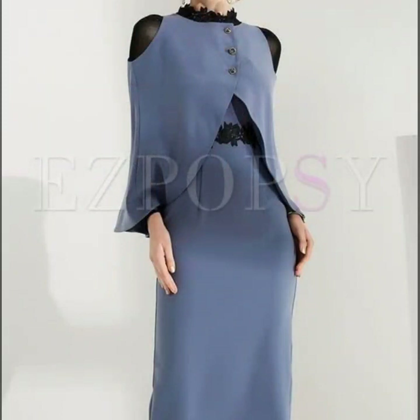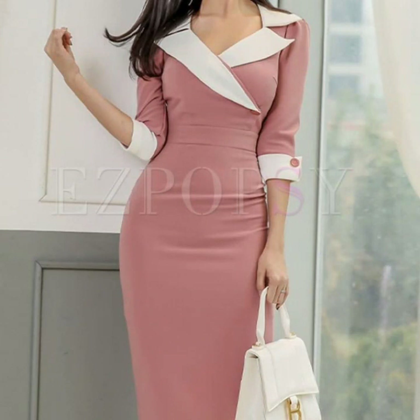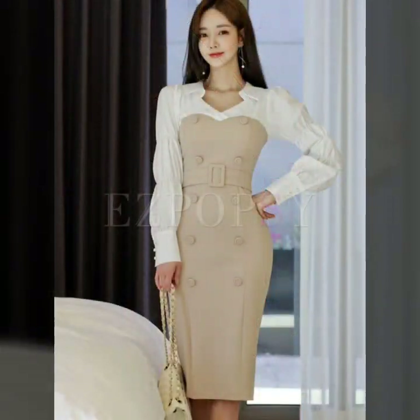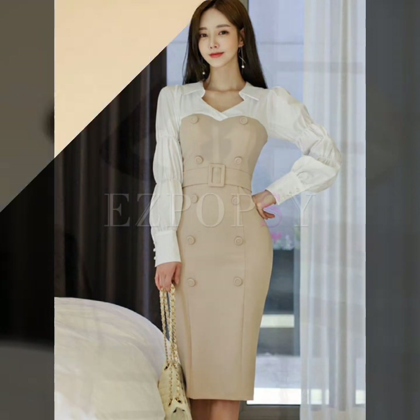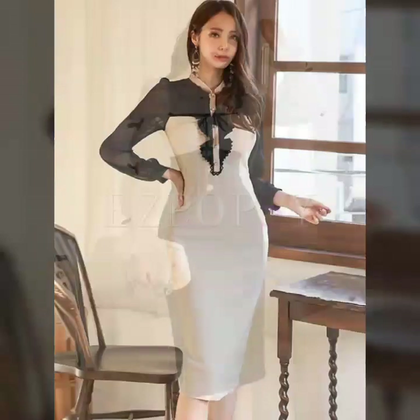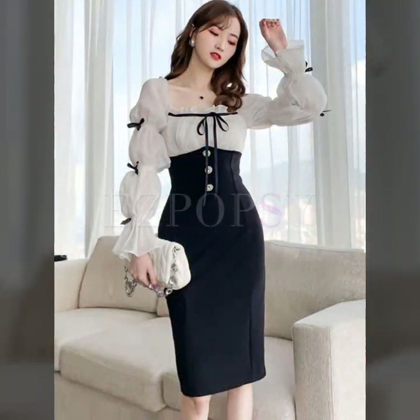Many more beautiful designs and many more beautiful ideas you'll explore in this video. I hope that you're going to love this collection and find it very helpful and useful for you. All of these designs are my favorite, and I hope that this collection is going to be your favorite too.